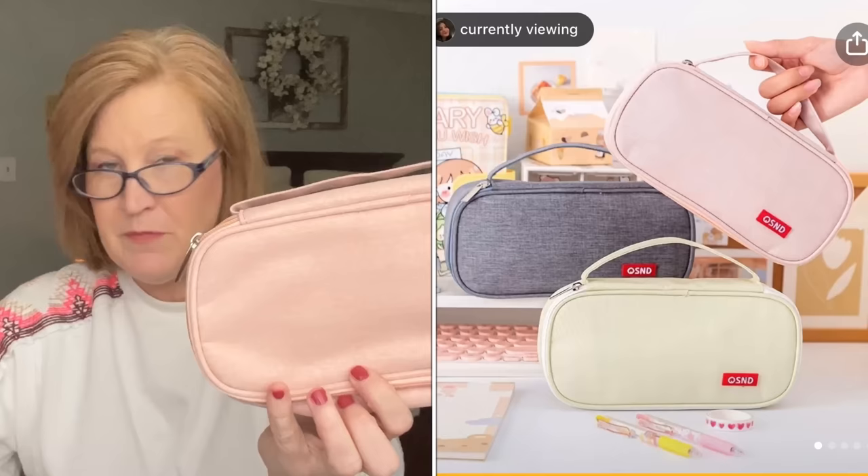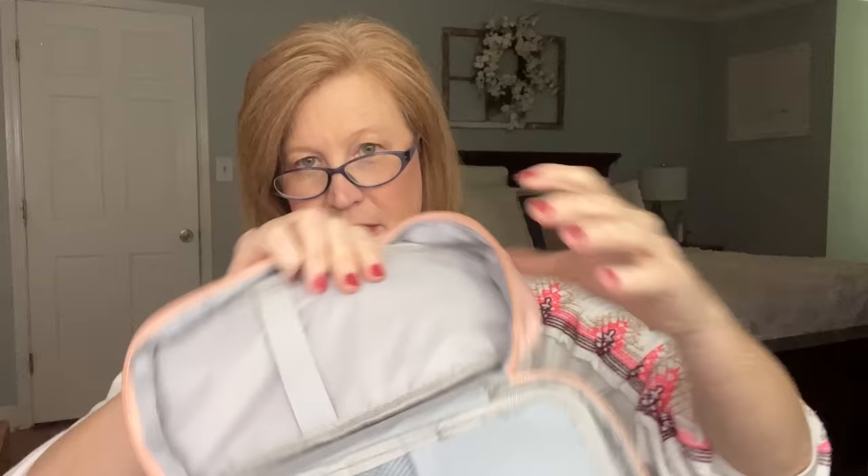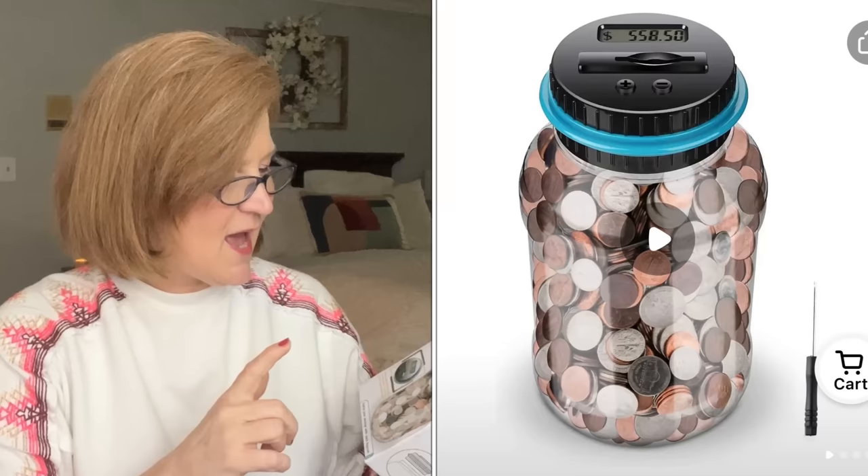I got this little organizer case for my pens — $4.08. It has two sides: one side holds your pens and pencils, there's a little mesh bag, and another little bag for post-its, paper clips, or whatever. Every once in a while I do my planning at Panera Bread, so it's nice to just have this in my bag with all my fun pens that I'm now stocked up on.